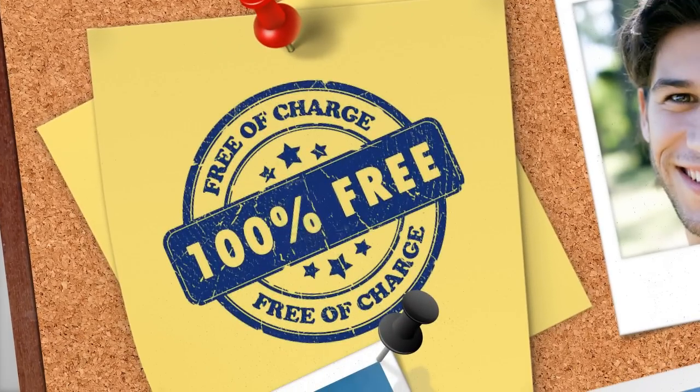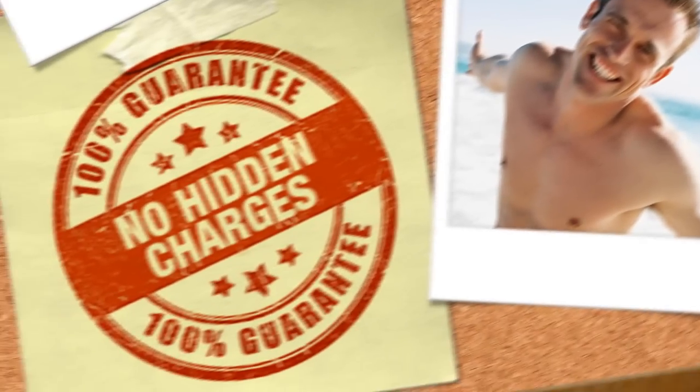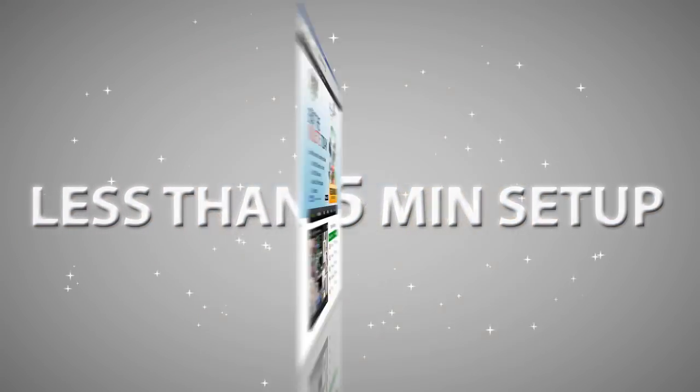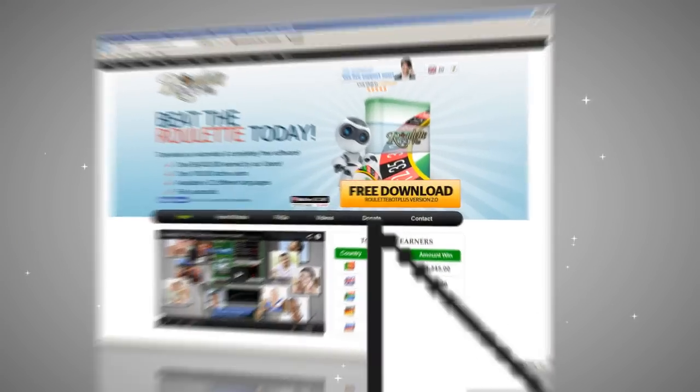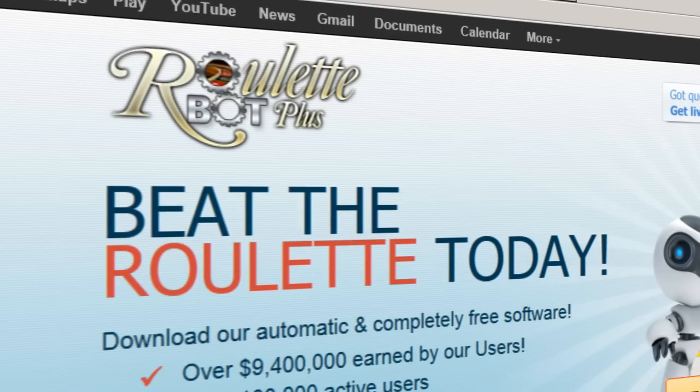RouletteBotPlus is 100% free of charge, risk-free and completely legal. There are no hidden charges — it simply gives you the needed edge over the casino. So what are you waiting for? Download RouletteBotPlus now and start beating the casino today!